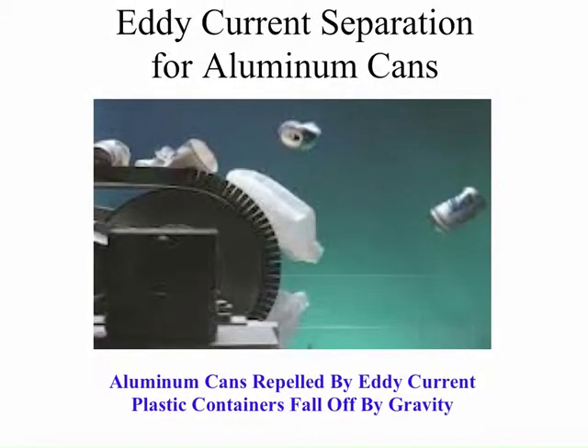Aluminum cans are not magnetic. However, they can be removed automatically by using an eddy current. An eddy current imparts a light charge onto the aluminum can and repels it from a rotating drum at the end of the conveyor. The other materials on the conveyor, such as plastics, fall by gravity, thereby separating the aluminum cans from the other recyclable materials.